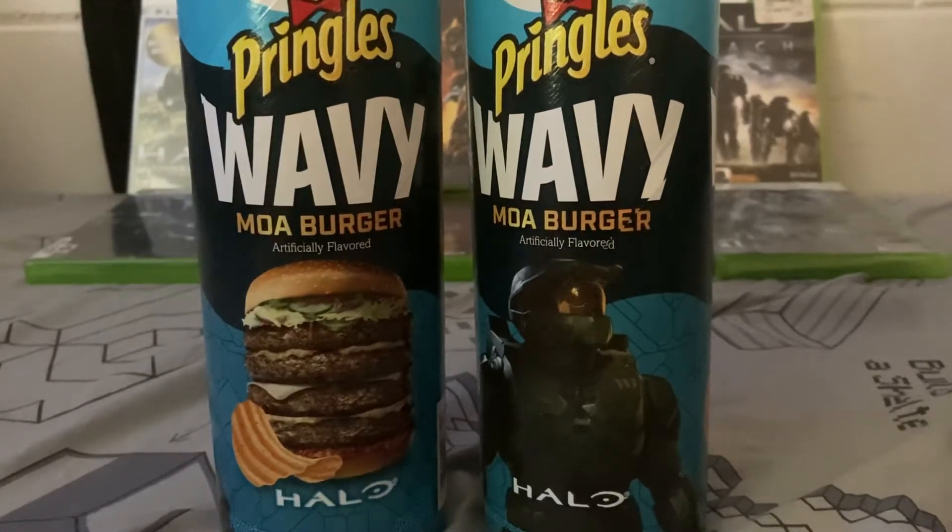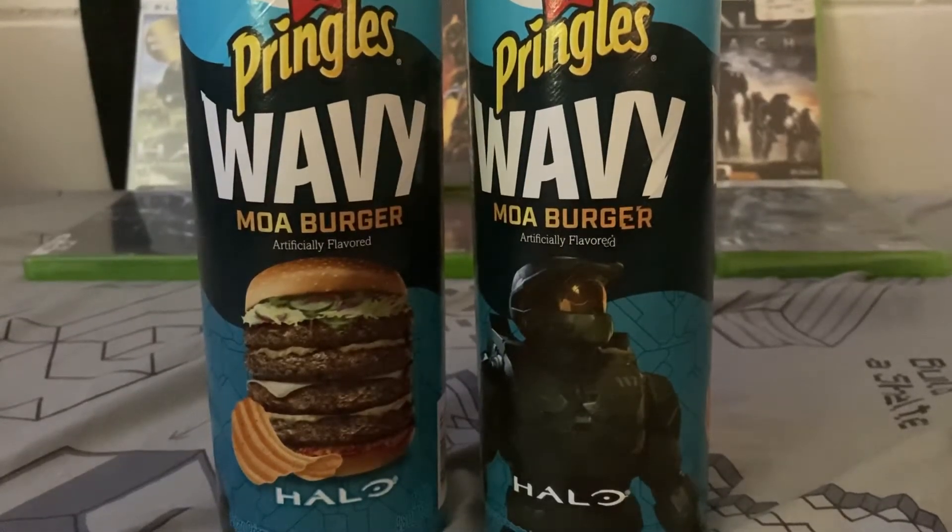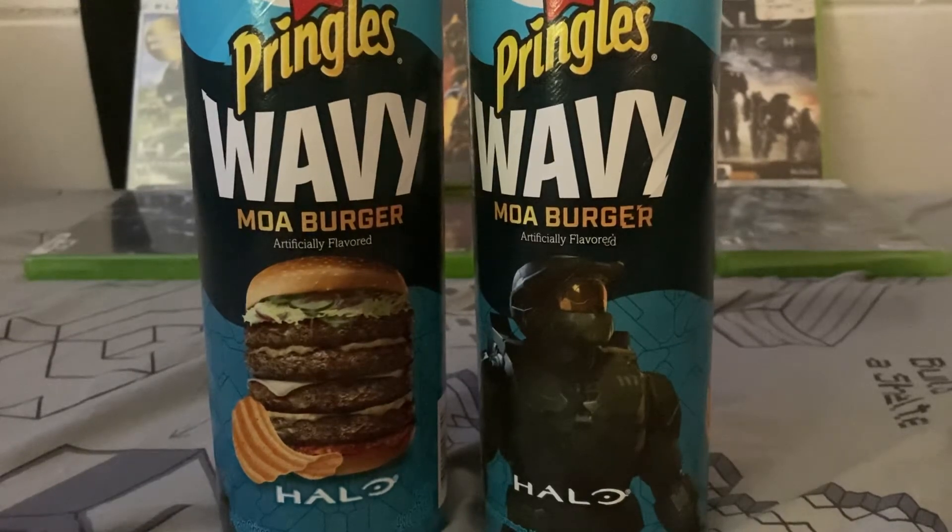Hey guys, Biolored101 here. Welcome back to another YouTube video. Today I'm doing a review on the limited edition Pringles Wavy Moa Burger Pringle flavor.